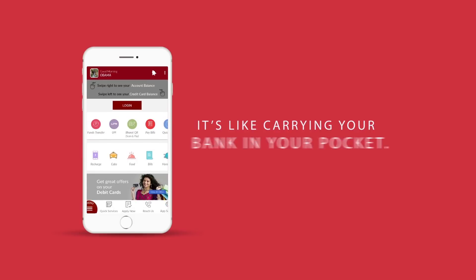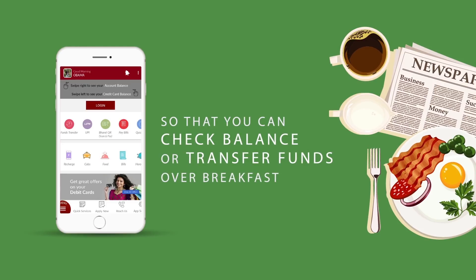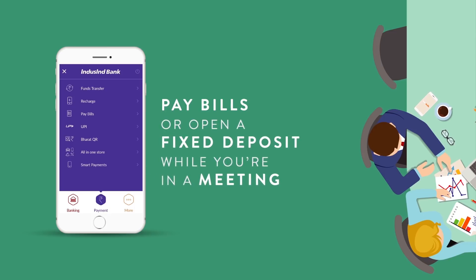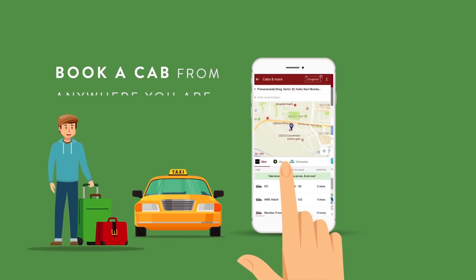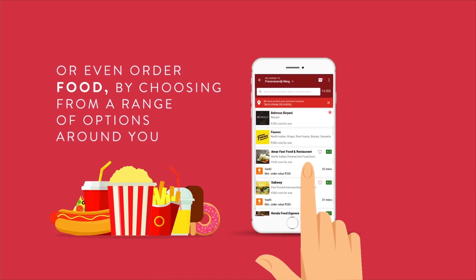It's like carrying your bank in your pocket, literally, so that you can check your account balance or transfer funds over breakfast, pay bills or open a fixed deposit while you're in a meeting. Book a cab from anywhere you are or even order food by choosing from a range of options around you.